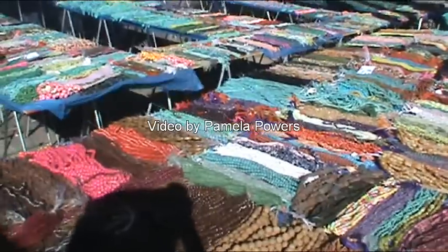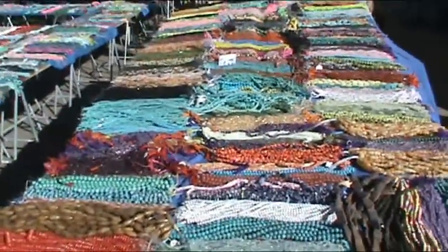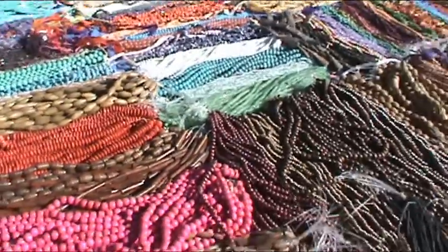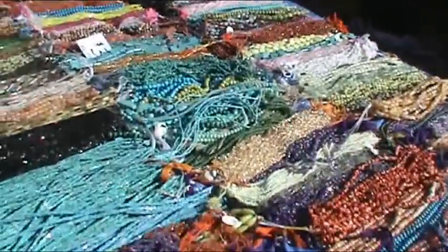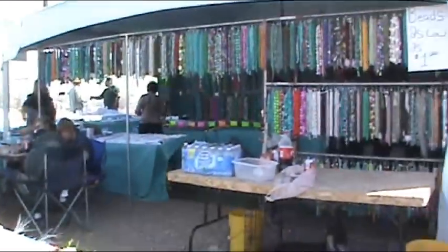Miles of beads! We're outside La Quinta Inn by the freeway. The little hotels — it's one of my favorite places to shop at the gem show because I love jewelry. I love beads. There are beads everywhere.